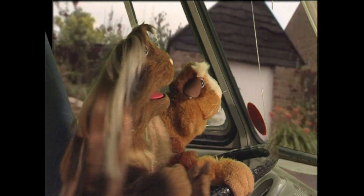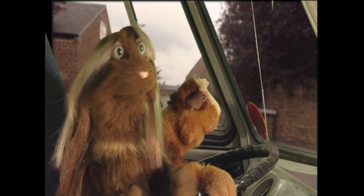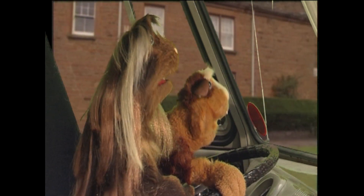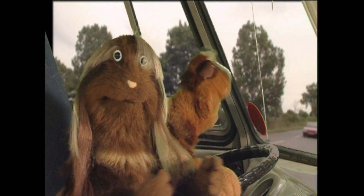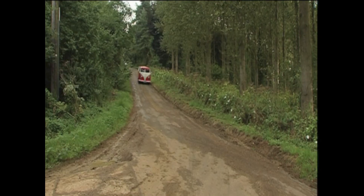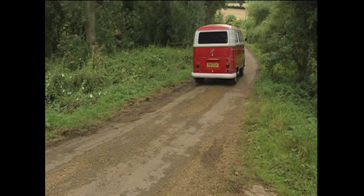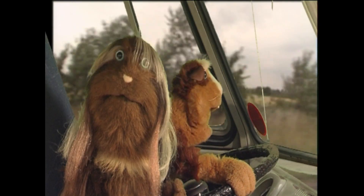Here we are once again in the trusty old Bustle Wagon, ready to have lots of adventures. Right now, we're up to see Triangular Lodge, a good big old triangle-shaped building. That's if the old Bustle Wagon gets us there. She's been a good old bird, this Bustle Wagon, although I have to say lately I've noticed some strange rattling sounds.